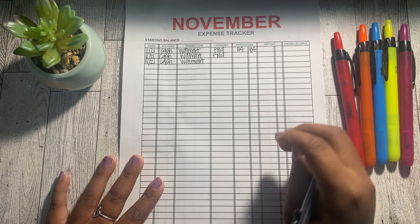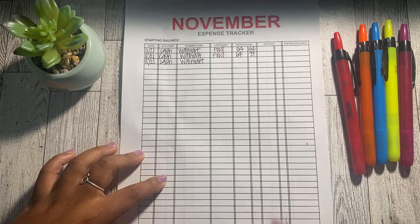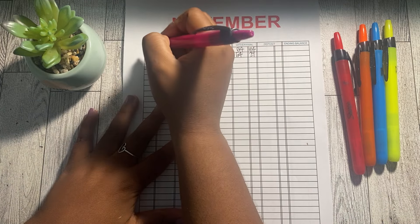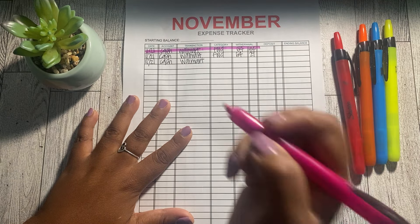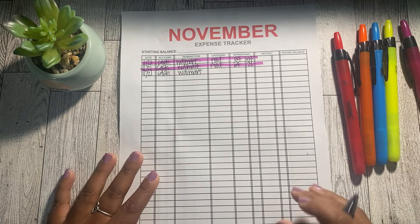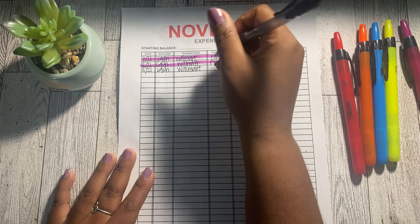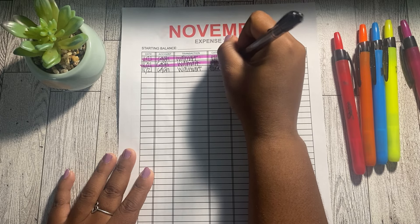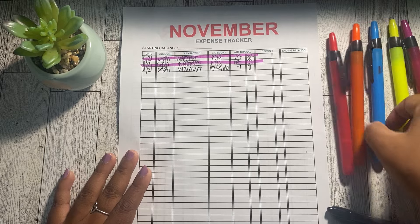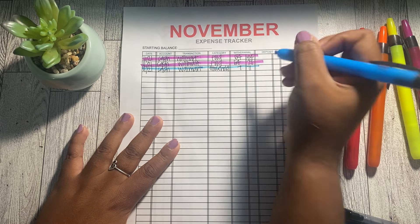The next Walmart transaction was also food — the Thanksgiving food items we were responsible for, which came to $54.29. That came from my sinking funds; I had done a savings challenge for Thanksgiving, so I just took it out of my holiday sinking fund. The last Walmart transaction was household items: $7.71, highlighted in blue, taken from my household envelope.